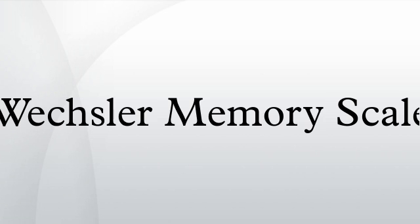A person's performance is reported as five index scores: auditory memory, visual memory, visual working memory, immediate memory, and delayed memory.